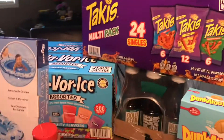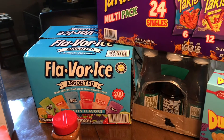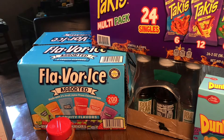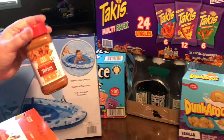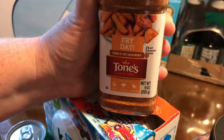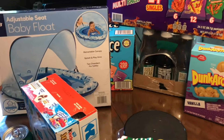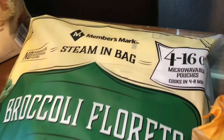The flavor ice is a 200 count and that was $9.32. We bought this fry blend and that was $4.98. And we bought these broccoli florets for $5.16.